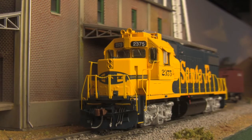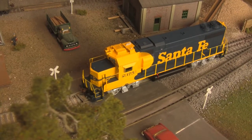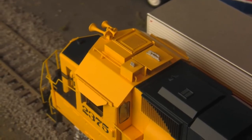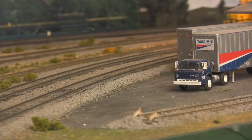Available either DCC equipped or DCC ready, treaded walkways, all appropriate lift rings, sand lines and grab irons, rooftop detail with antenna arrays, and a precision geared drivetrain with dual flywheels all round out these scale works of art.